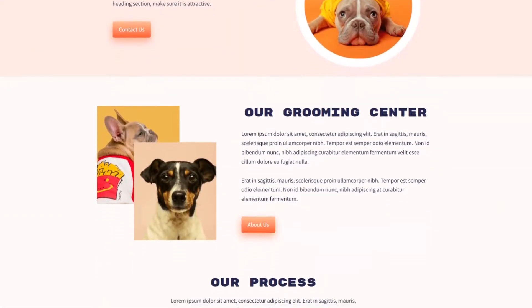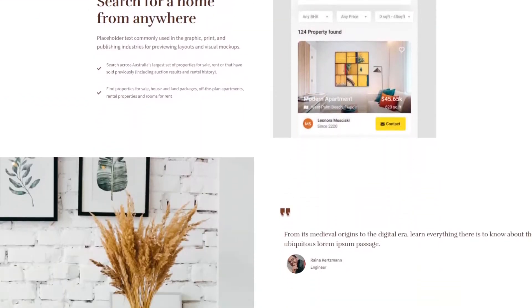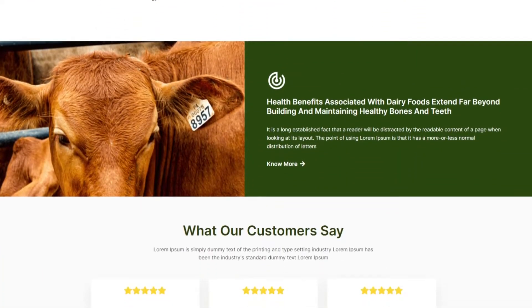For example, the pet shop kit comes with pages for home, about, services, pricing, and contact. Just click to import it and you're ready to customize the content, styling, and branding in the easy visual editor.